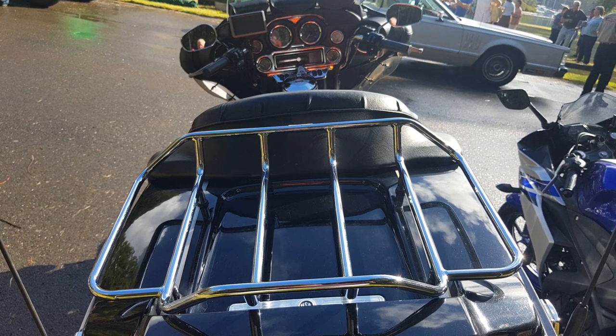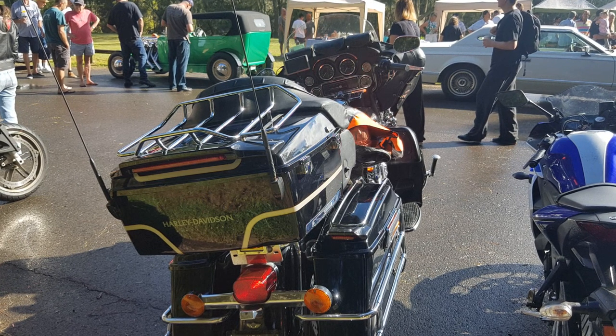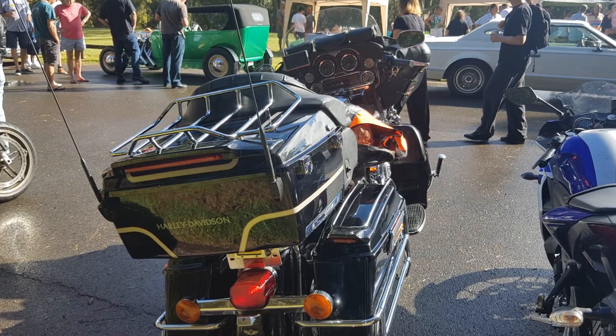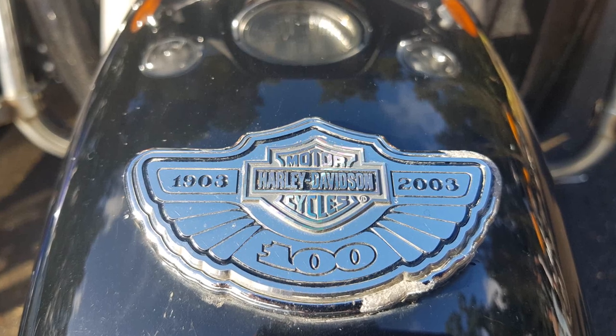It's the third I've had of these. I had a 1997, I had a 2002, and I left that in the United States in a heap, I'm sorry to say, but this is a really good one. This is a classic motorcycle — anniversary, 100 years of Harley-Davidson.